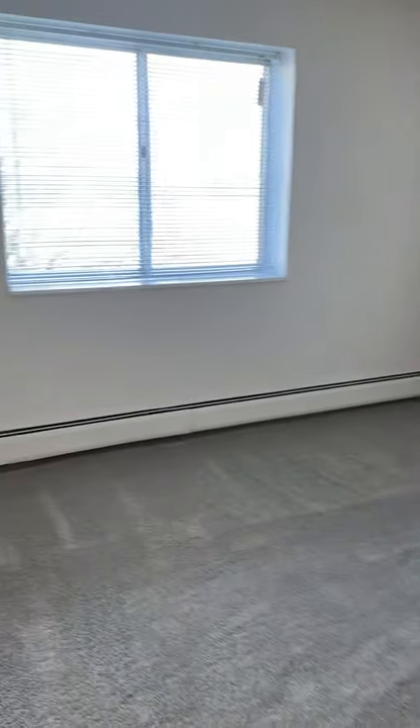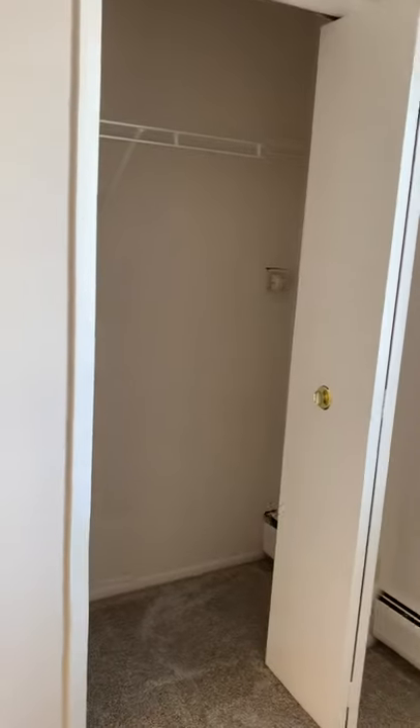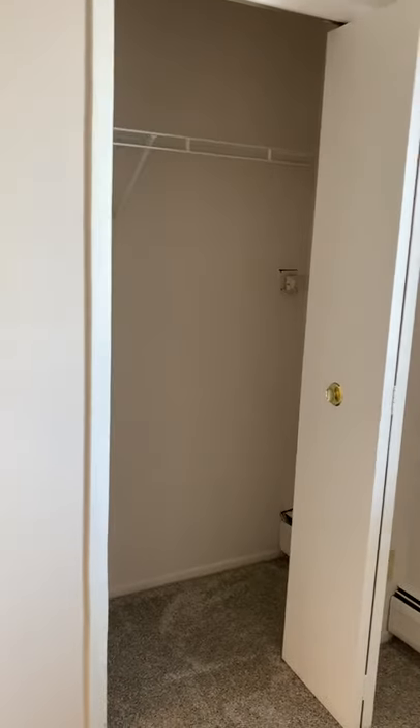And then to the left we have the second bedroom, which also comes with a closet.